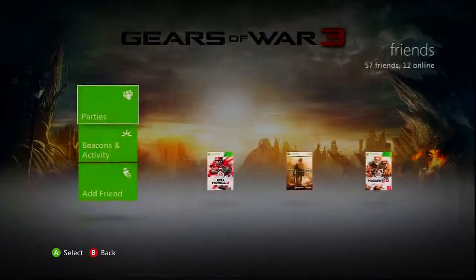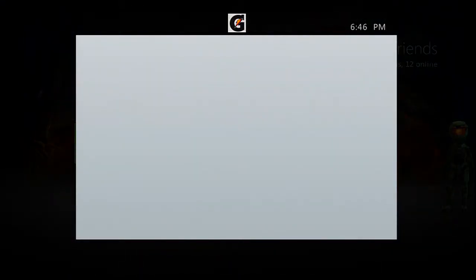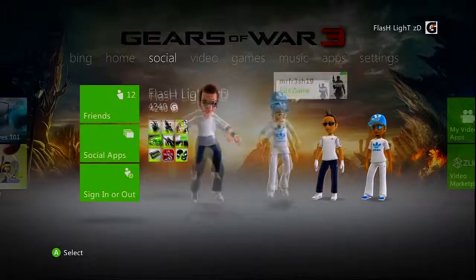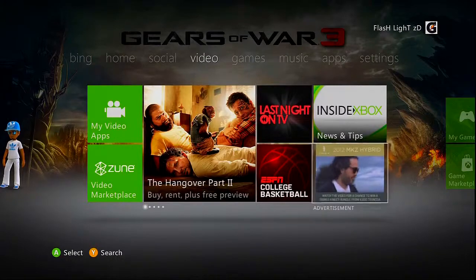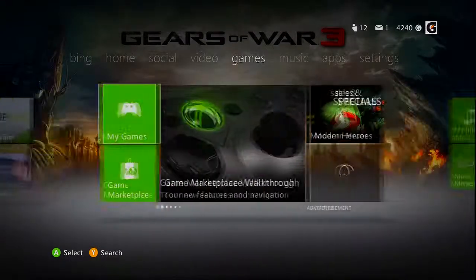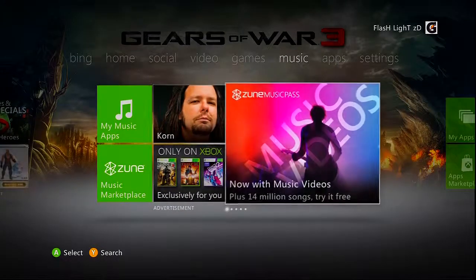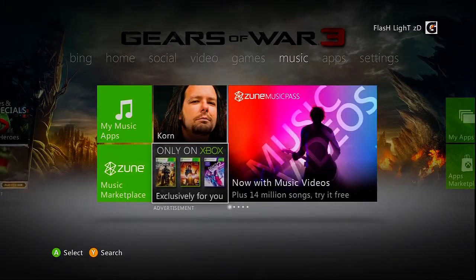Right now I'm just scrolling through all the things like all the friends right now. I'm trying to get used to it because it's a lot different. A lot of cool things they added — there's an area for social now.